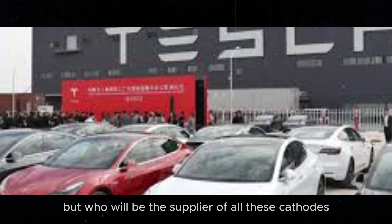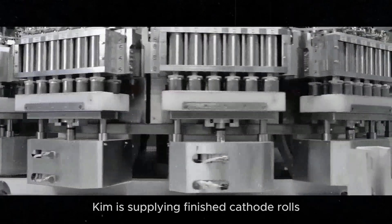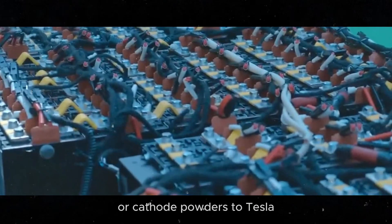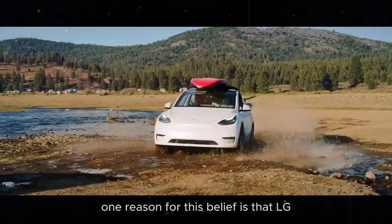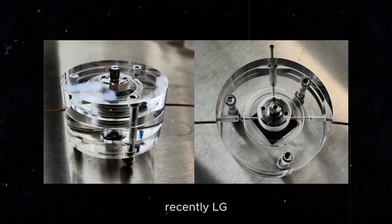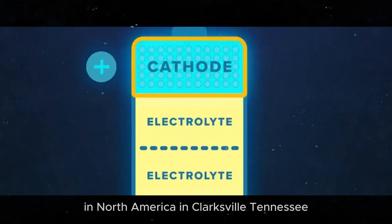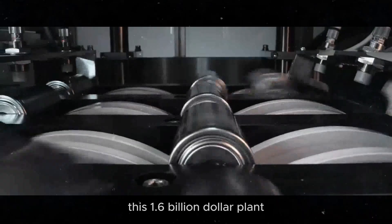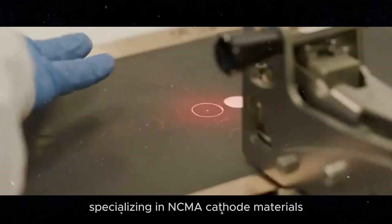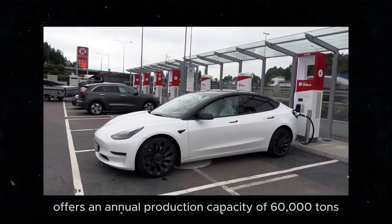But who will be the supplier of all these cathodes needed for Tesla? It is believed that LG Kim is supplying finished cathode rolls or cathode powders to Tesla. One reason for this belief is that LG Kim pioneered NCMA chemistry. Recently, LG Kim started building the largest cathode factory in North America in Clarksville, Tennessee — a $1.6 billion plant specializing in NCMA cathode materials, with an annual production capacity of 60,000 tons.